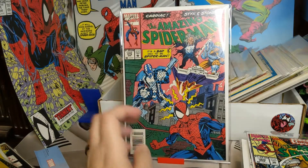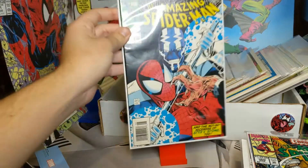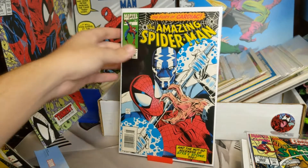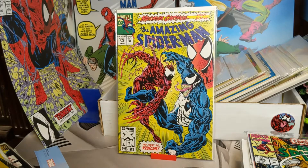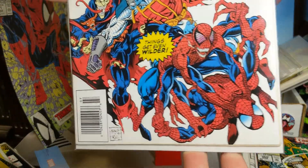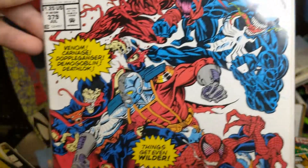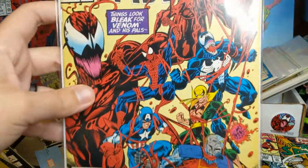376 — so now we have Cardiac again. 377. 378 — another awesome Carnage and Venom cover. 379 — lots of spider action on this one. Got some Carnage, got some Venom — that's a cool cover. Then we got 380 — another Maximum Carnage cover.